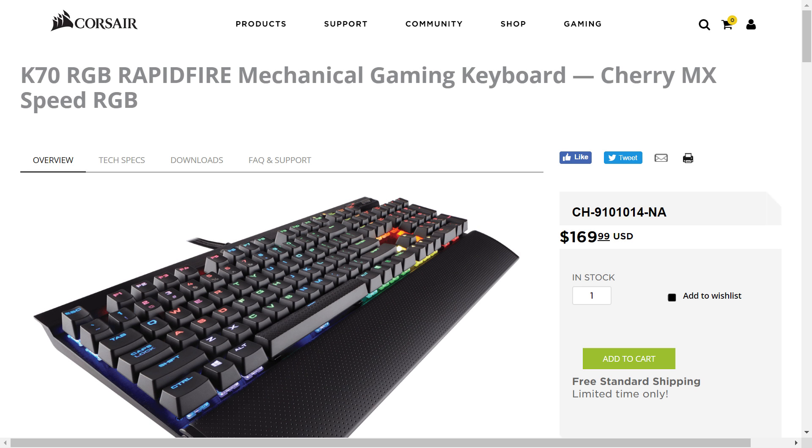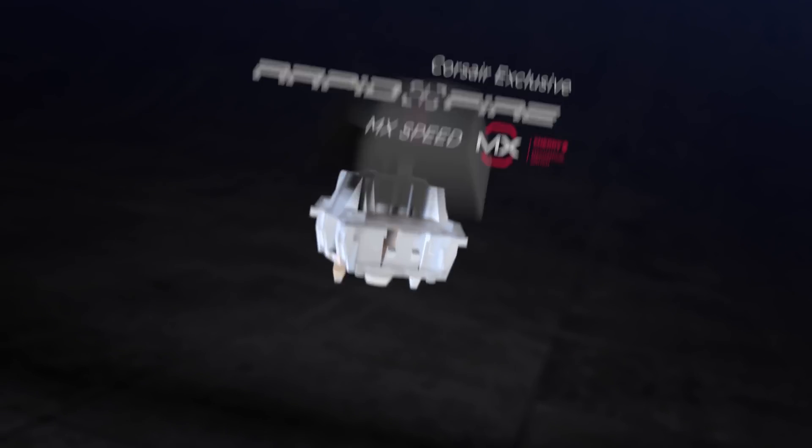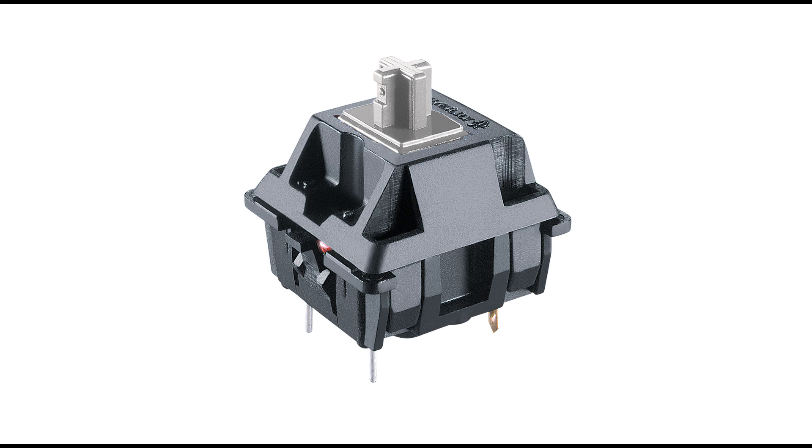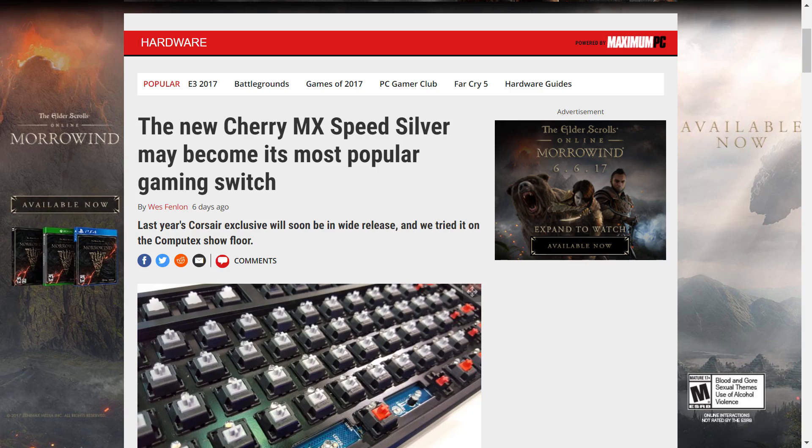Last year, Corsair released their new Rapid Fire mechanical keyboard. But this wasn't just any old keyboard release — Rapid Fire came with a brand new Cherry MX Switch, the Silver, or Speed Silver Switch. The weird thing is that it was a timed exclusive, but the exclusivity has now ended, which was made apparent by PC Gamer with the numerous keyboards at Computex featuring the new switch.